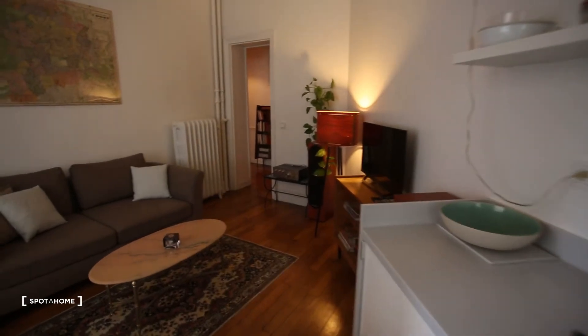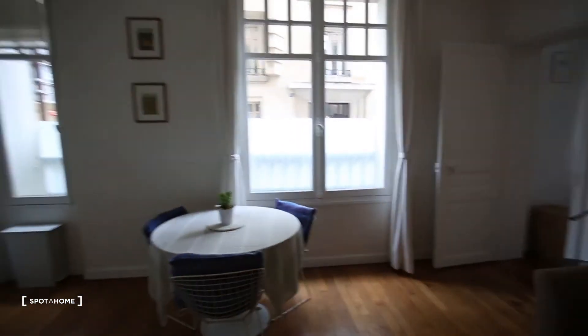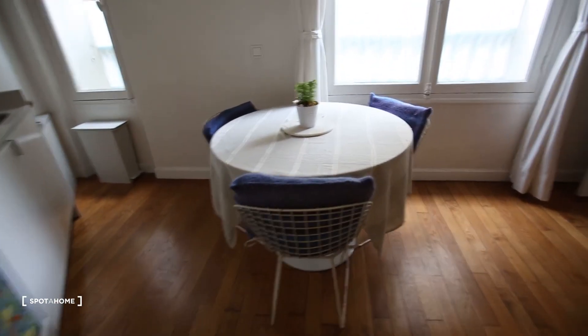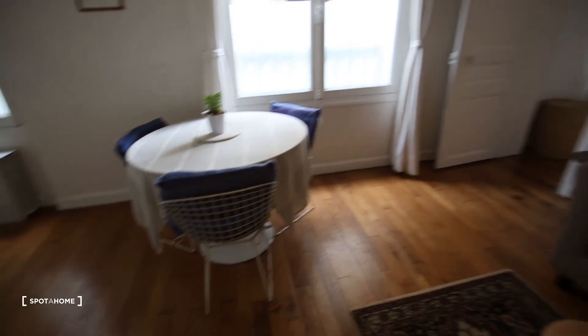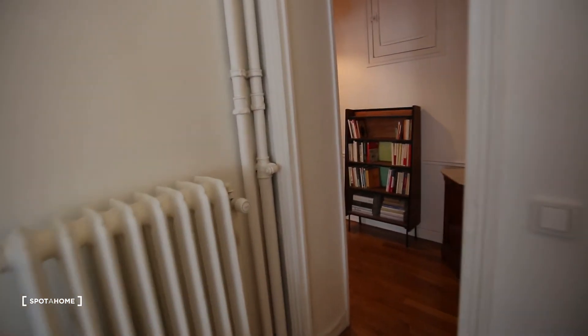I think it's a really nice apartment. There are two windows on the street side, but as you can see the windows are covered so no one can see inside — that's really nice. There is also a table with three chairs. This door goes to the bedroom and this door gives access to the hall.